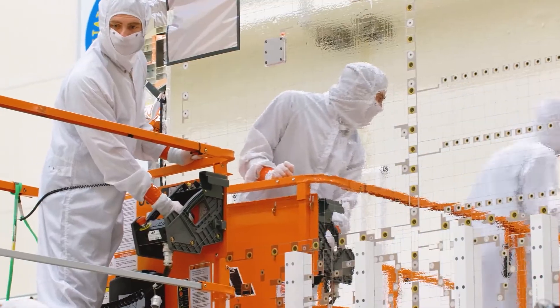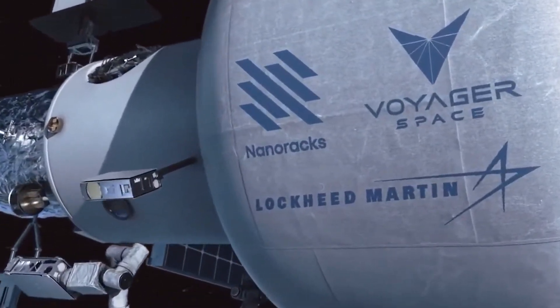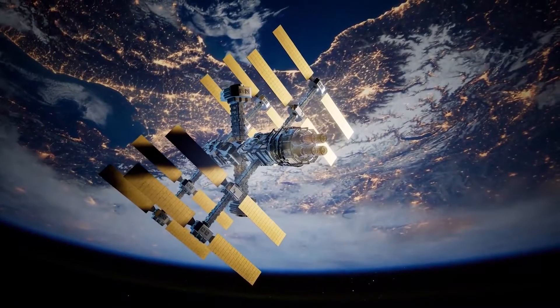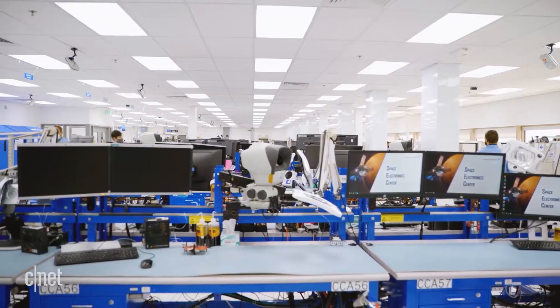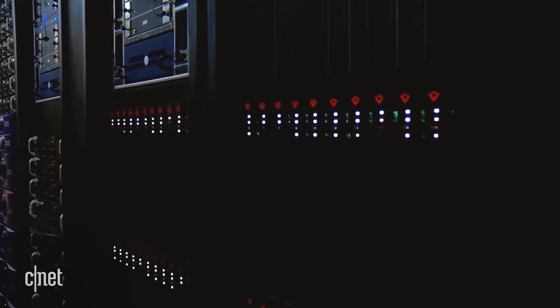The Starlab space station is a crewed commercial platform dedicated to creating intensive and critical research. It has also been fostering industrial activity and ensures that the United States has strong leadership and presence in the low orbit of planet Earth. By the year 2027, the Starlab spaceship is expected to achieve its first commercial operational capability.